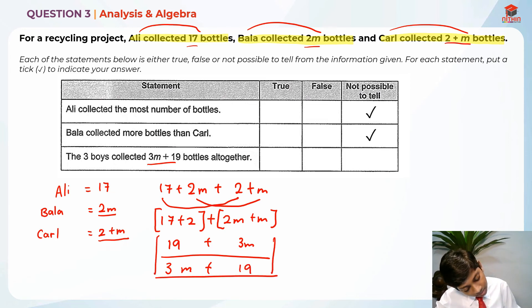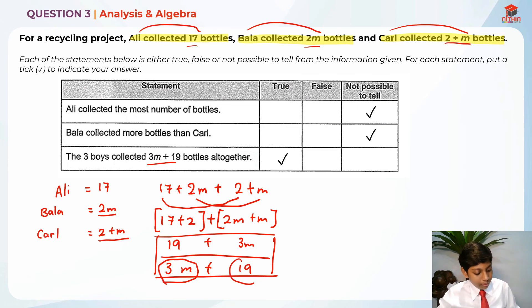So the last statement is true, because when we calculate it, it gives us the exact value: 3m plus 19. I hope you understand this. This is the answer for Question 3, and I hope you understand my explanation. Thank you and bye-bye — I'll see you in my next video!